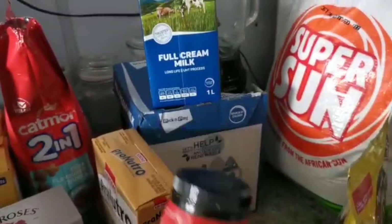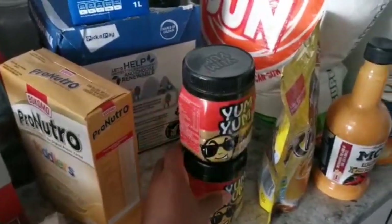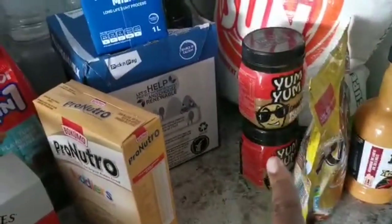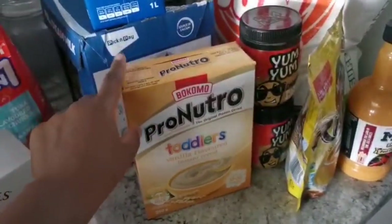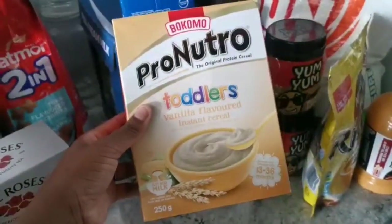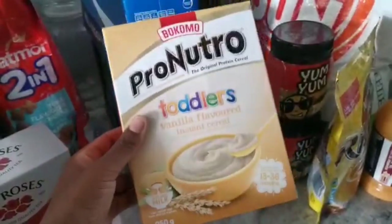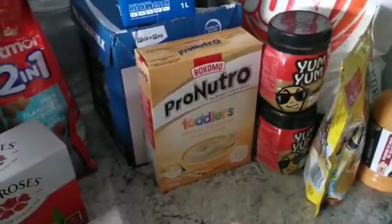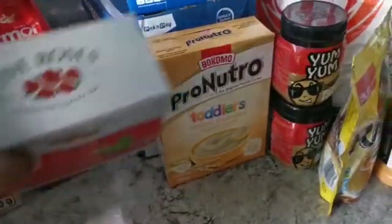We got some Yum Yum — my daughter absolutely loves peanut butter these days. She doesn't want it on anything; she wants it plain, so I just take a teaspoon and feed her that. I also got this Pro-Nutro toddler — that's actually her favourite, but not this flavour. I got vanilla because there was no chocolate. What I do is mix the chocolate and vanilla so it's not too sweet and not too bland.